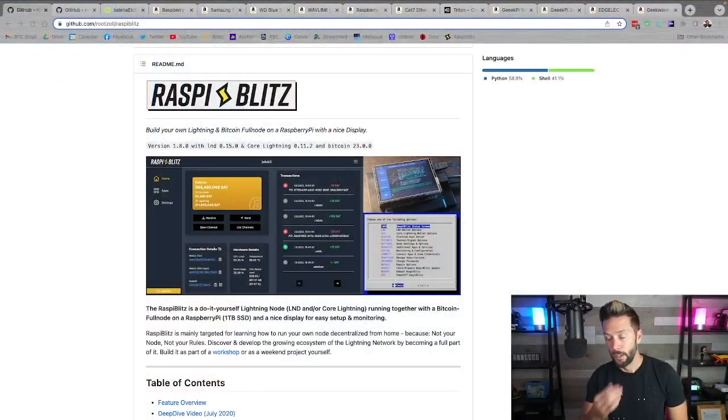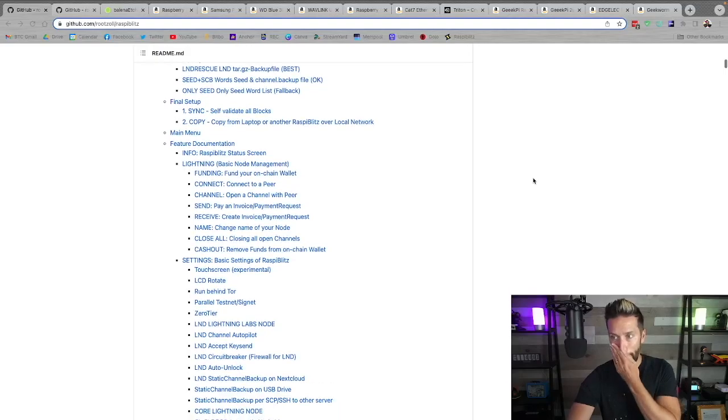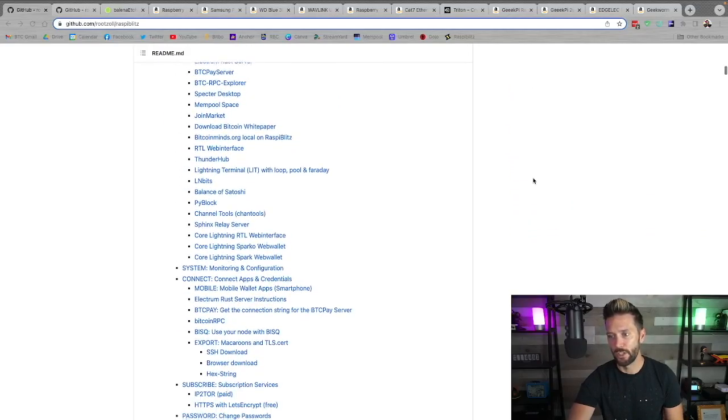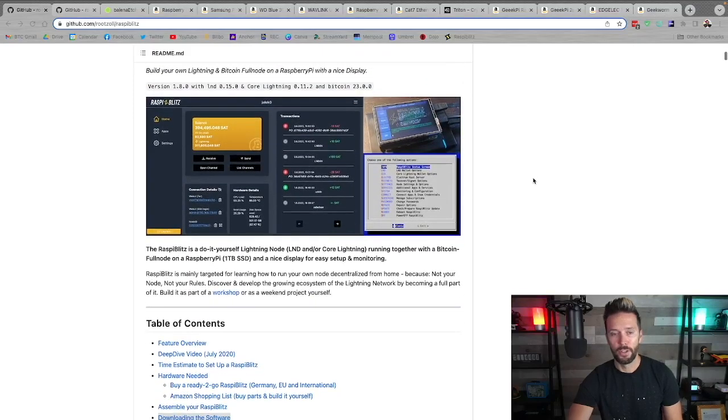Hardware wallets are somewhere else you probably want to look at before diving down the rabbit hole of setting up your own node. However, if you are there, let's chat about what you're going to need in terms of parts and software. This is the Raspi Blitz GitHub, which has a full breakdown of more or less everything we're going to be doing today, and it's also where you're going to get your software.